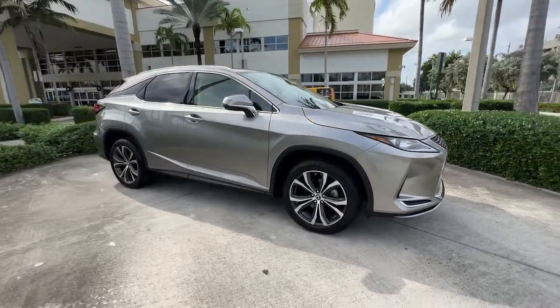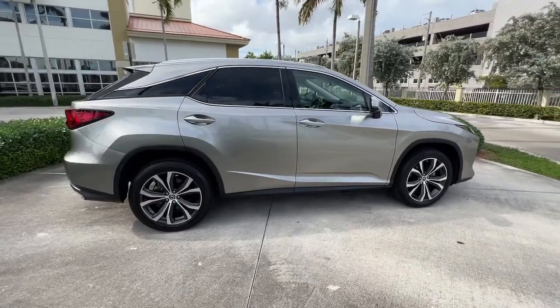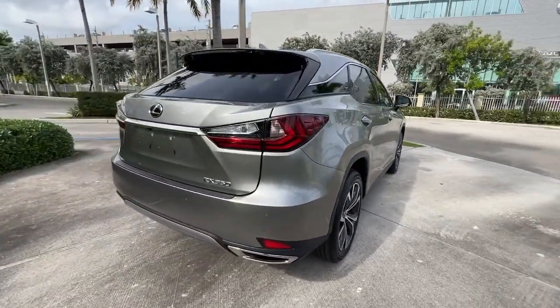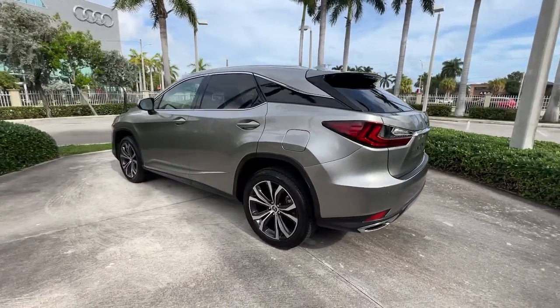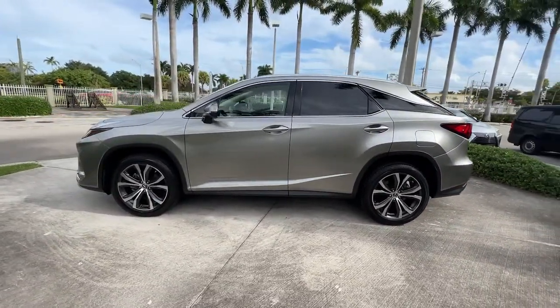Introducing the 2021 Lexus RX. With less than 15,000 miles on the odometer, this vehicle stands out from the rest. Be a style leader in this captivating RX. Behind its bold looks lies a premium interior loaded with a suite of advanced safety and infotainment tech to help you make the most of each journey.